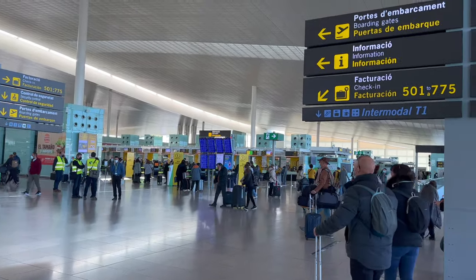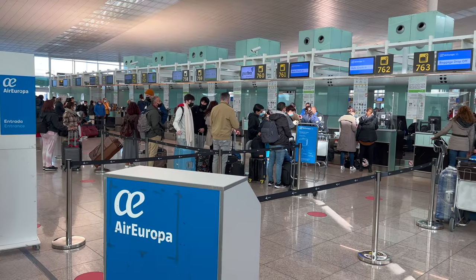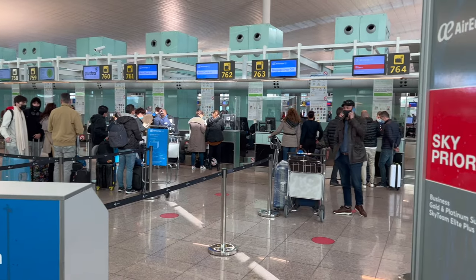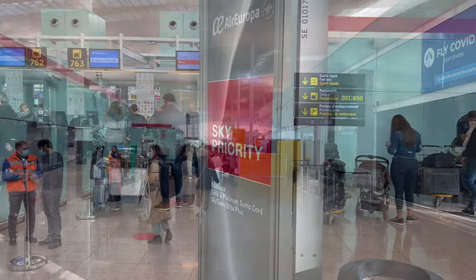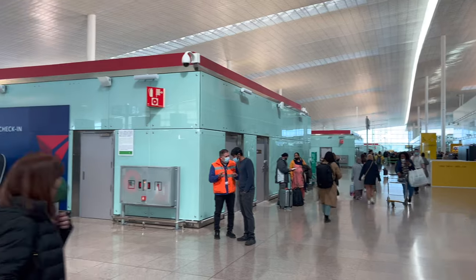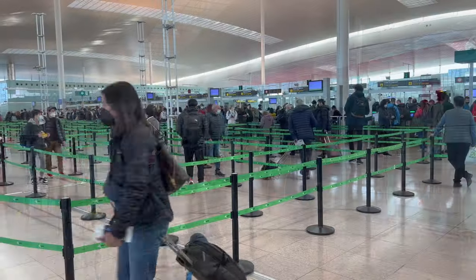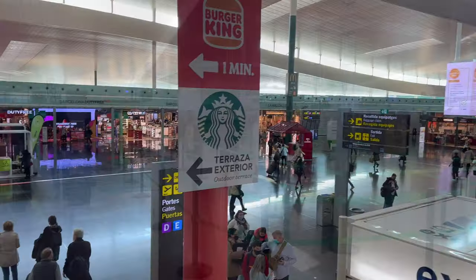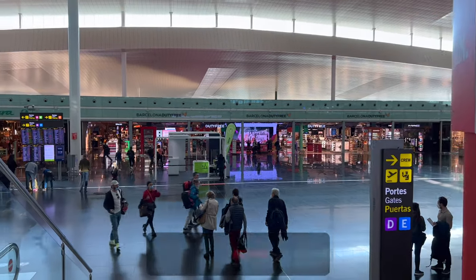Air Europa, a member of the SkyTeam Alliance since 2007, is a relatively small hybrid carrier with its largest hub in Madrid. The airline has a surprisingly small presence in Barcelona with just a handful of desks tucked away in the back corner. In the past few years, it's been involved in yet-to-be-resolved acquisition talks with British Airways' parent company IAG, which would frankly be insane as IAG already owns the largest and second-largest airlines in Spain — Iberia and Vueling, respectively.